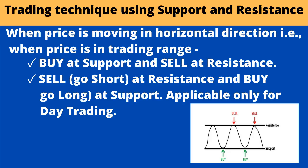Trading technique using support and resistance: when price is moving in a horizontal direction — that is, when price is in a trading range — buy at support and sell at resistance. Sell or go short at resistance and buy or go long at support. Applicable only for day trading.